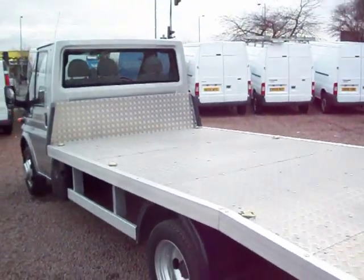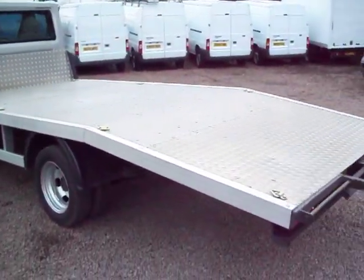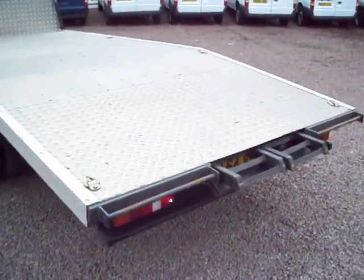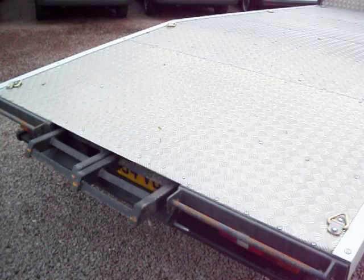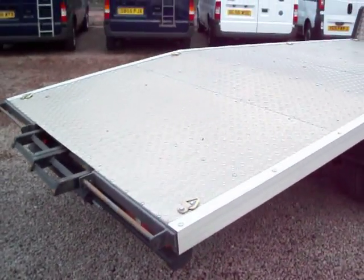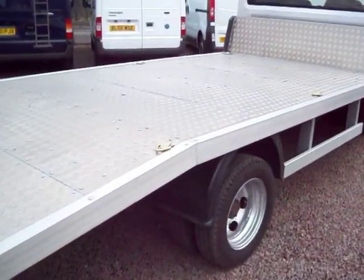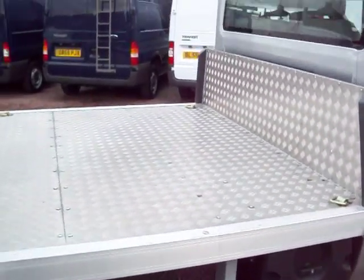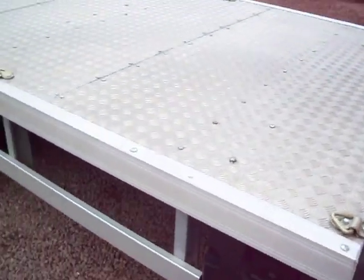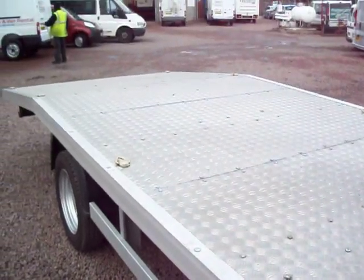So it's a 2005 Ford Transit 350 car transporter with a 14-foot aluminium body. The ramps are stowed away at the back. Full service history, MOT until February 2012. Condition wise, you can't really fault it to be honest.